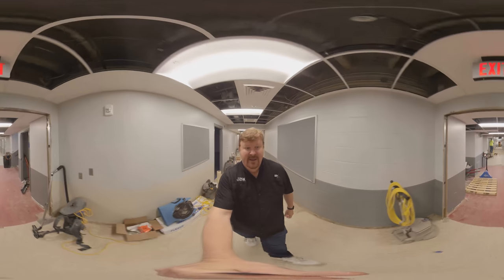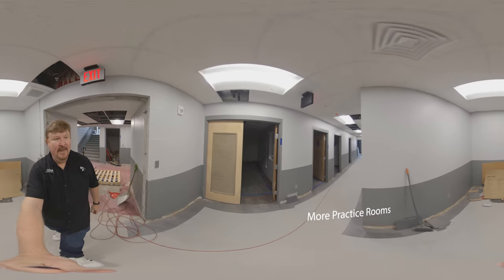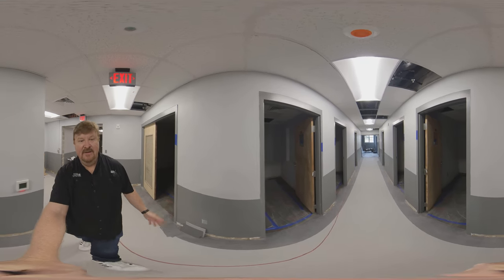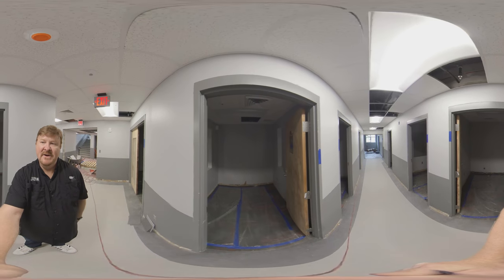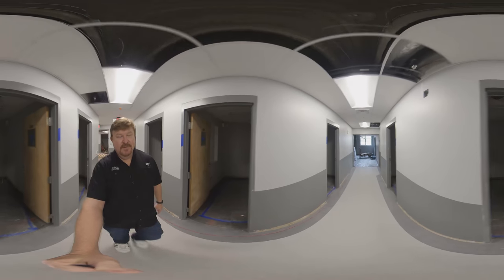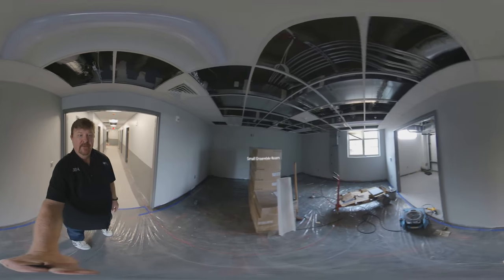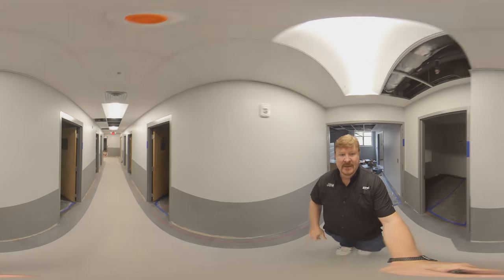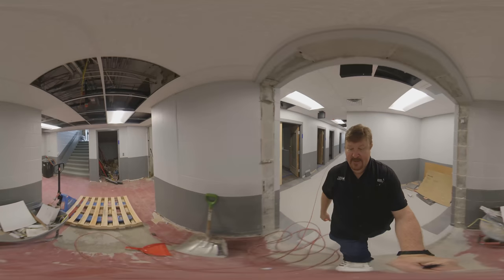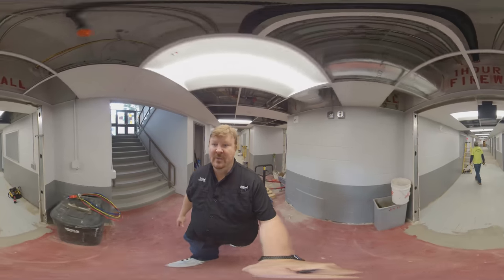Walking on down the hall, this hallway is another hallway full of practice rooms with a small ensemble room. These smaller ensemble rooms are a great addition — we've needed this for years. You may have a brass quintet rehearsing and they'd sign out the band room, which is a really large room for such a small group. These will be practice rooms, and at the end of the hall we'll have another small ensemble room.